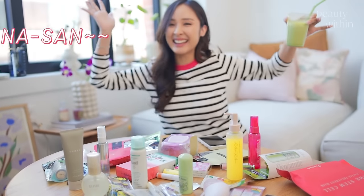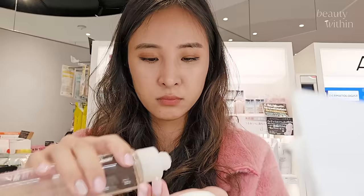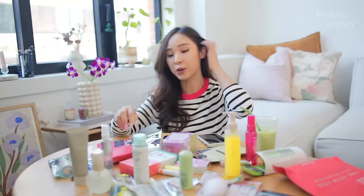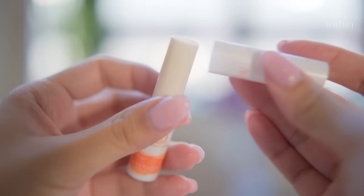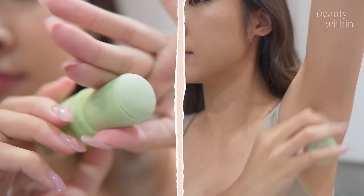Minna-san konnichiwa! Today I'm going to share with you guys all the must-buys of skincare from Japan. This is not just skincare — I also have oral care because they go all out, and then lip care, masks, face wash, even deodorant and body care. So let's just dive in.